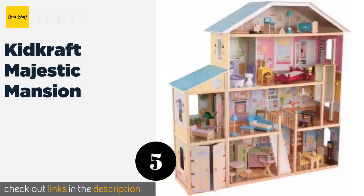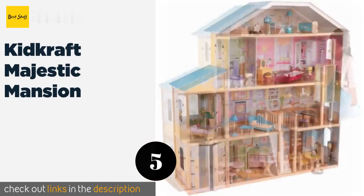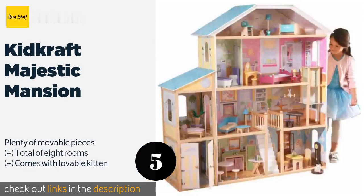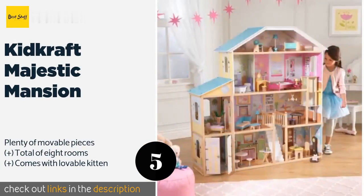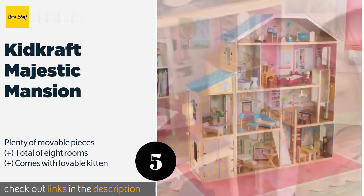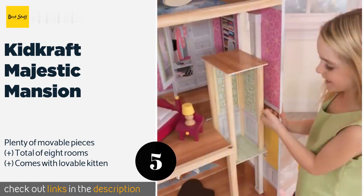Number five is the KidKraft Majestic Mansion. The KidKraft Majestic Mansion not only has features that kids love — including an elevator and ample accessories — but it's also large enough for multiple children to play together at one time. They can even view the interior from the sides, thanks to spacious windows. The price is approximately $125.